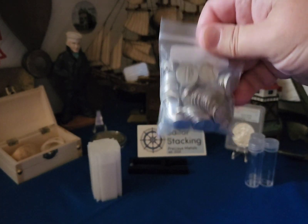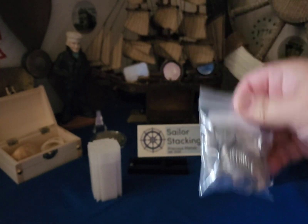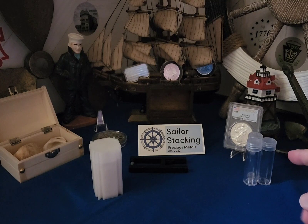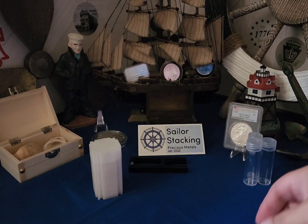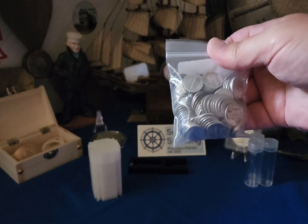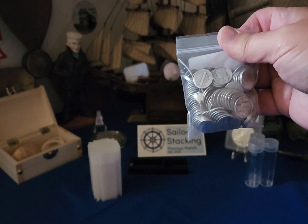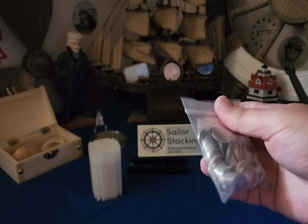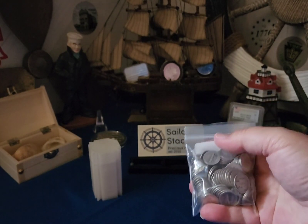I have no idea how much is in here. I brought up three empty tubes because I'm optimistic. But I paid a hundred dollars — a hundred dollars. I ran through them and they're all mercs and rosies, combined like an assortment.